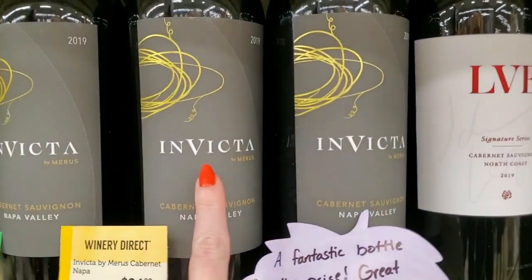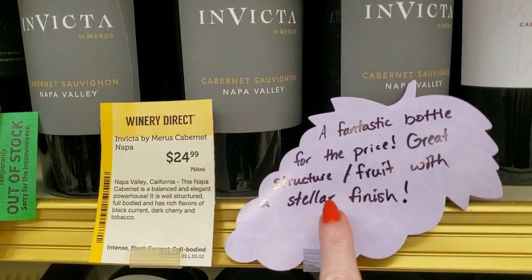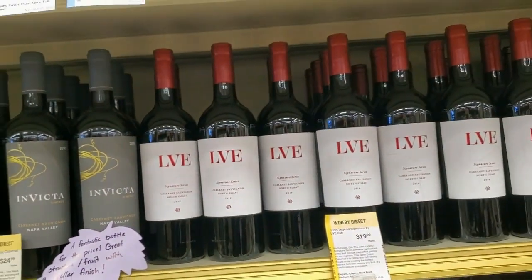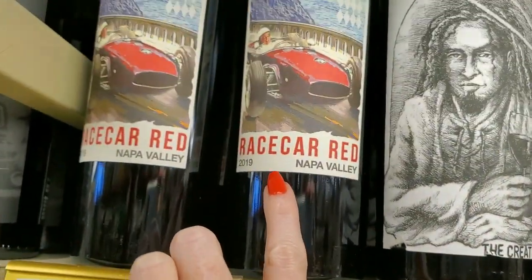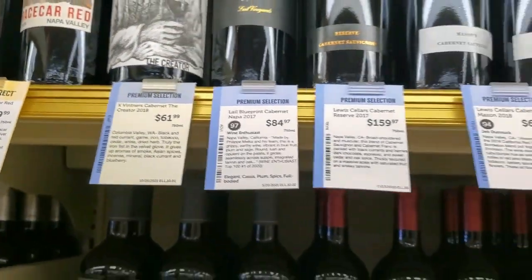We have Invicta — a fantastic bottle for the price, great structure, fruit with a stellar finish for $24.99. Up here — ooh, that one's cool — this is the Creator, and they must have a race car red. That's $49.99.